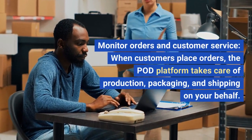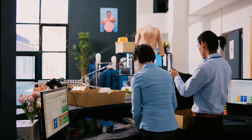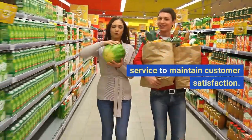Step 8: Monitor orders and customer service. When customers place orders, the POD platform takes care of production, packaging, and shipping on your behalf. Regularly check and update the status of orders. Provide prompt and helpful customer service to maintain customer satisfaction.